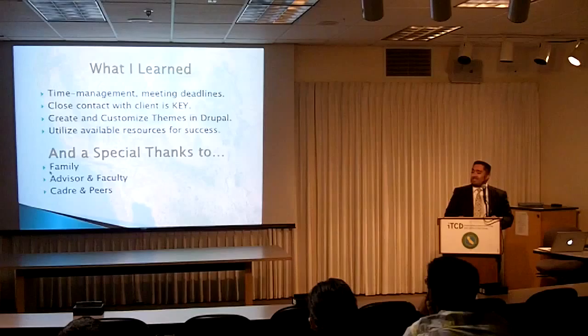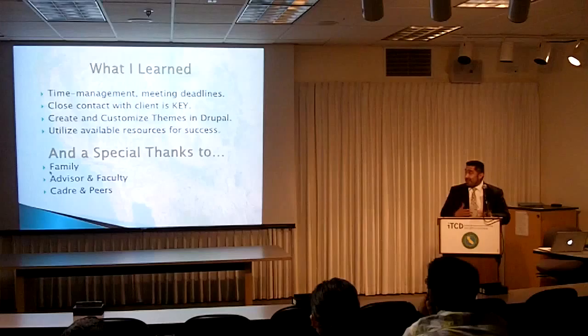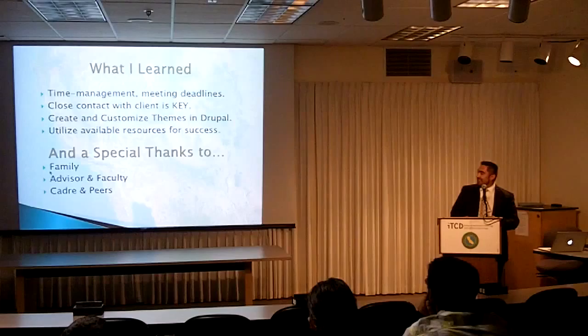What I learned is definitely time management — many all-nighters, sometimes all day, sometimes all night. Close contact with your client is key; I would meet with my client relatively often just to verify that it was going in the direction he wanted. I also learned how to create and customize themes in Drupal, because I had never worked with Drupal before, so it was kind of jump in and sink or swim.